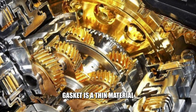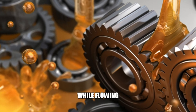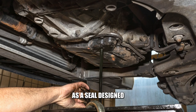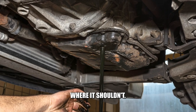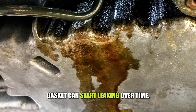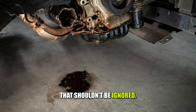An oil pan gasket is a thin material that prevents oil from escaping while flowing from the oil pan into the engine. Think of it as a seal designed to hold two parts together to ensure that the oil doesn't leak where it shouldn't. However, this gasket can start leaking over time. This is a moderately severe issue that shouldn't be ignored.